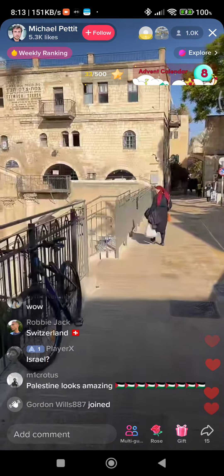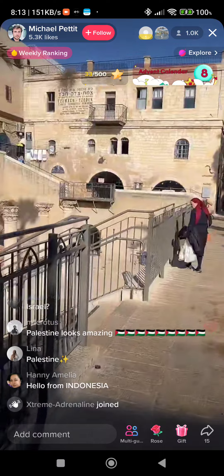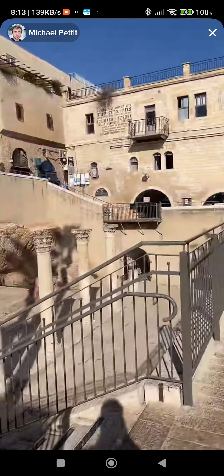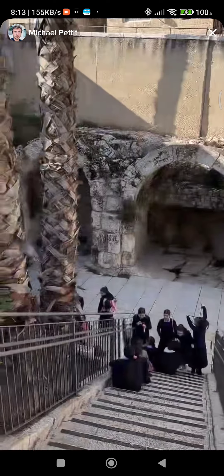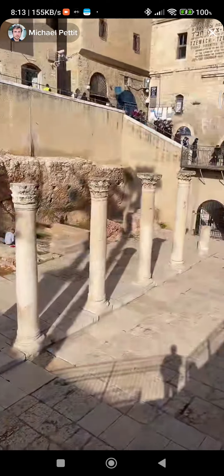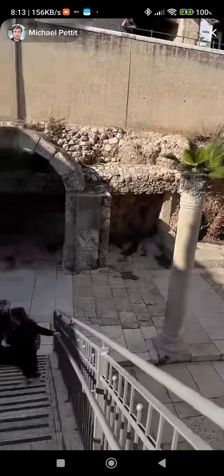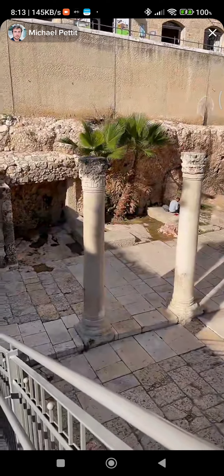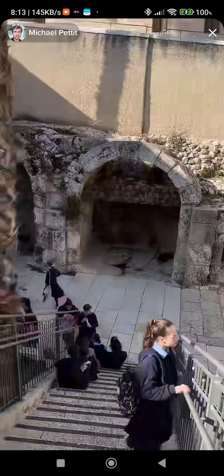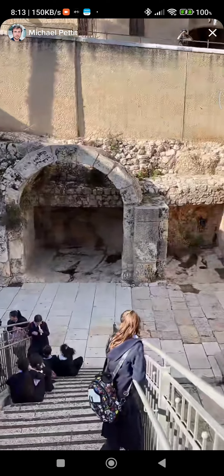If you guys are interested in Roman history, look no further — well, look a little further, look to the left. Rich Corinthian pillars demarcating the Cardo, an installment of the Roman Byzantine period of Jerusalem. They built this road from one side of the city all the way to the other. 'Cardo' is where we get our word 'cardiovascular,' so you could consider this road the heart of the city during Roman times.